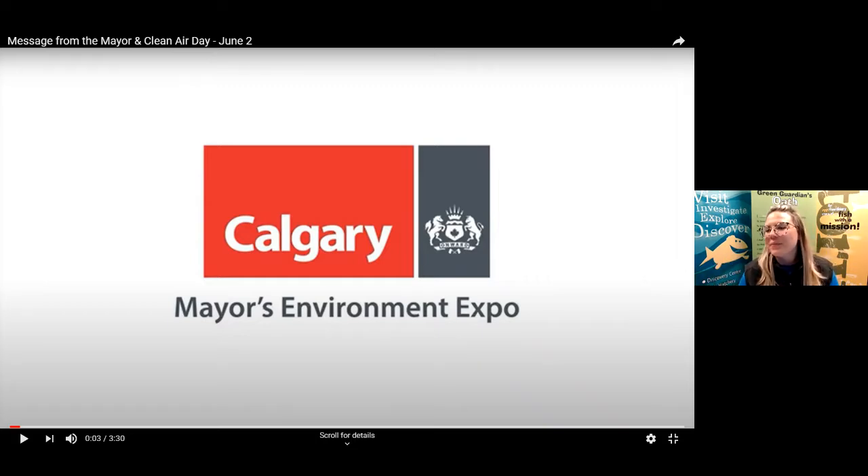Hello everyone, welcome! Thank you for joining us for today's Deck Out a Trout session with Bow Habitat Station. Our session is going to begin shortly in the next two minutes. We're going to be using the Q&A box throughout our session, so if you'd like to open it up and practice using it, please tell us what grade you're joining us from.